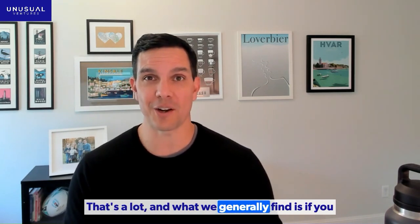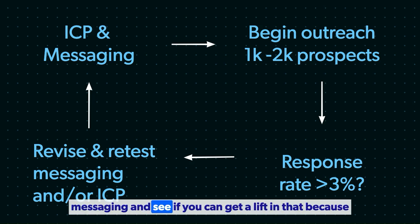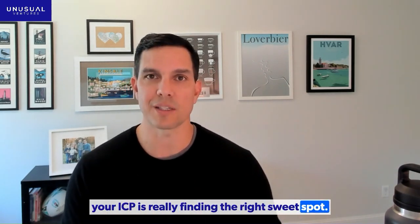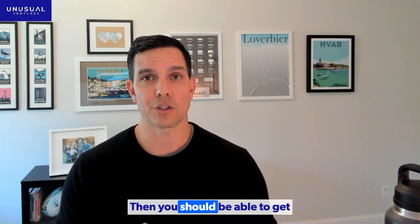That's a lot. And what we generally find is if you have less than a 3% response rate on that messaging, you probably should stop and go back and tinker with your ICP and tinker with your messaging to see if you can get a lift in that — because then you know your messaging and your ICP are really finding the right sweet spot.